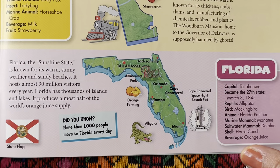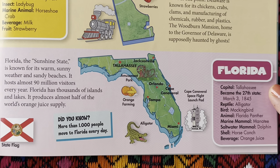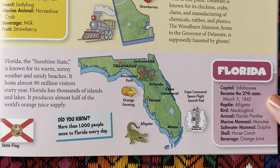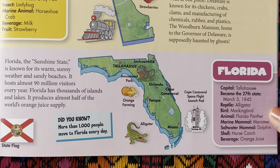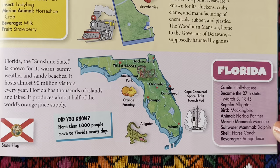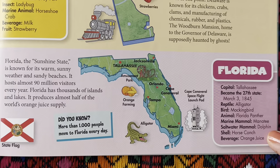And next up we have Florida. The capital is Tallahassee. It became the 27th state on March 3rd, 1845. The reptile is the alligator. The bird is the mockingbird. The state animal is the Florida panther. The marine mammal is the manatee. The saltwater mammal is the dolphin. The shell is the horse conch. And the beverage is orange juice.